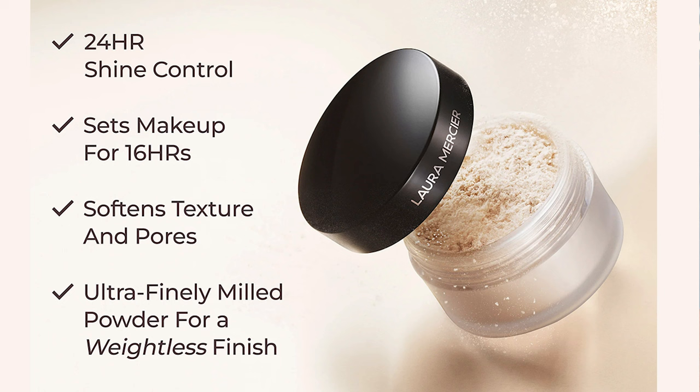I actually trained with Laura Mercier at one point in my career, so I know a lot of history about the brand and learned some really cool tips and tricks. The original loose powder is renowned for its lightweight translucent formula, designed to set makeup and control shine. It has a classic matte finish, blurring imperfections and providing a smooth complexion — 16-hour wear, 24-hour shine control, no flashback. Full size is $47, mini is $27.